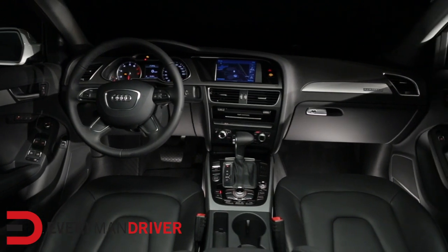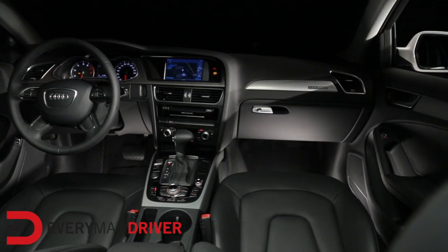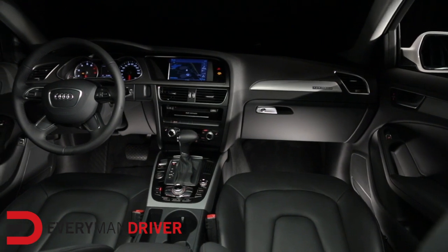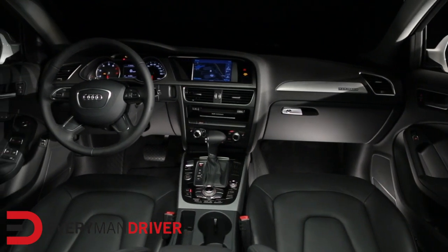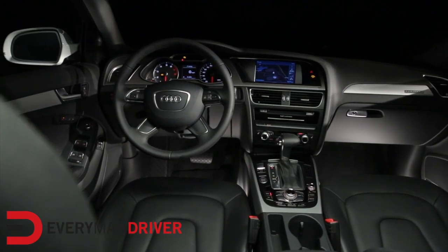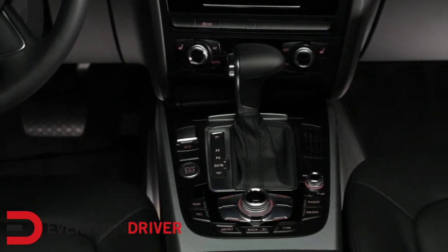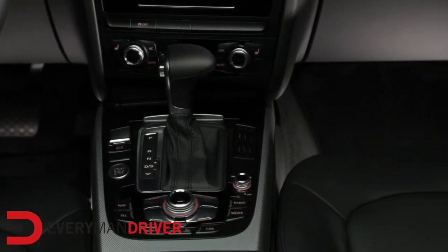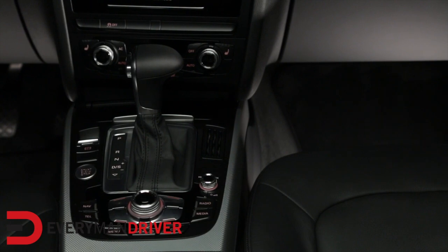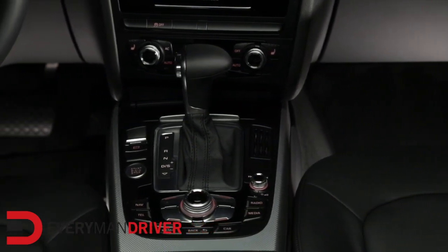Functionally, improvements inside the Audi A4 model line include a streamlining of the Audi MMI navigation system and controls around just four buttons instead of eight, making the driver's mastery of the journey much easier. The 2013 Audi A4 product line incorporates many features designed to assist drivers in navigating the road and traffic while making the driving experience more enjoyable.